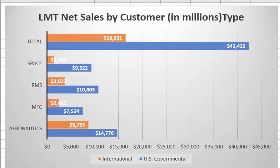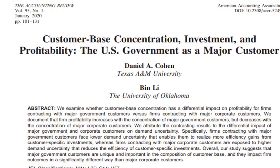Something very important to understand about Lockheed Martin is that they're primarily a government contractor. If you look at their total net sales from last year, the big blue bar represents all the sales coming from the US government, and the orange bar represents international customers. They really live and die by the US government. Academic research finds that having the US government as your major customer actually leads to increased profitability because of less demand uncertainty and efficiency gains.